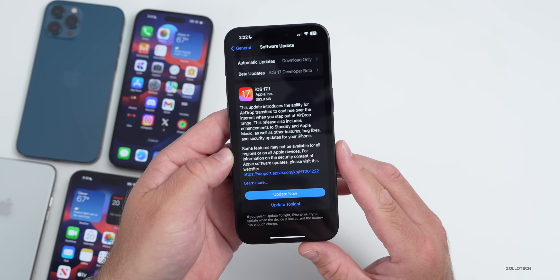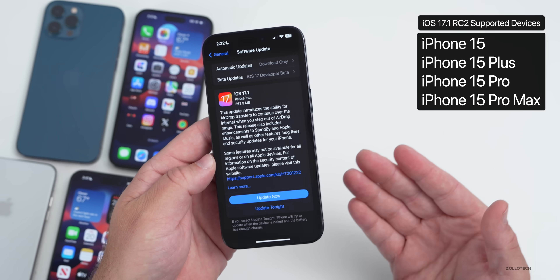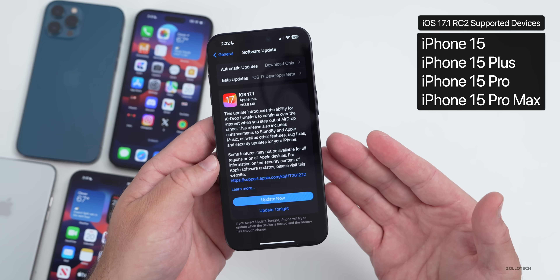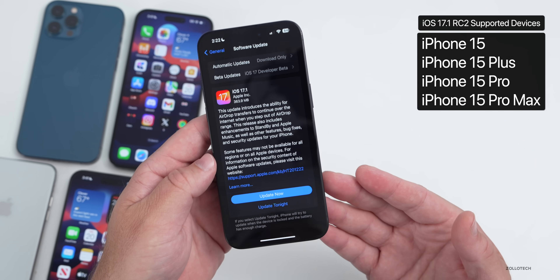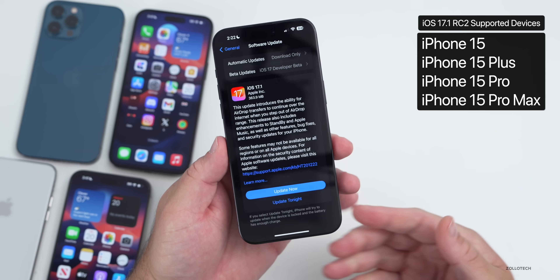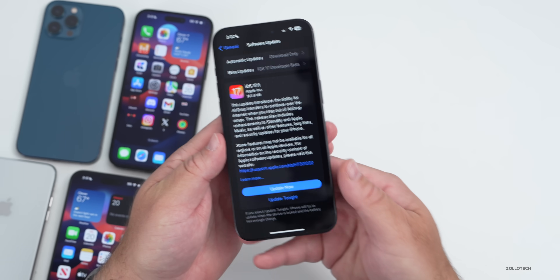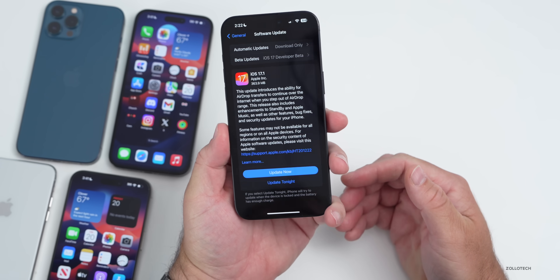iOS 17.1 RC2 is only available for iPhone 15 models — iPhone 15, 15 Plus, 15 Pro, and 15 Pro Max. Apple did not release it to any other devices, and there's no RC2 for Apple Watch, iPad, or anything else — only the iPhone 15 series.